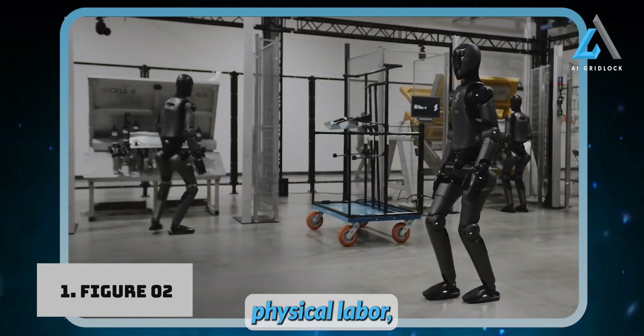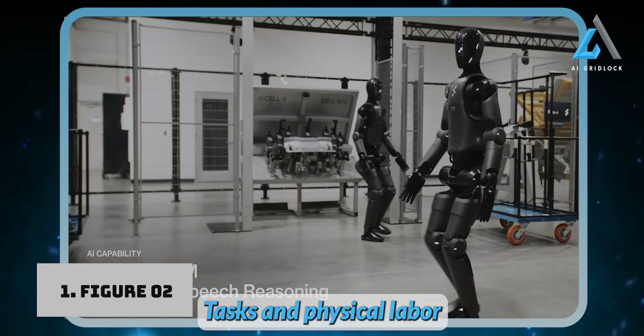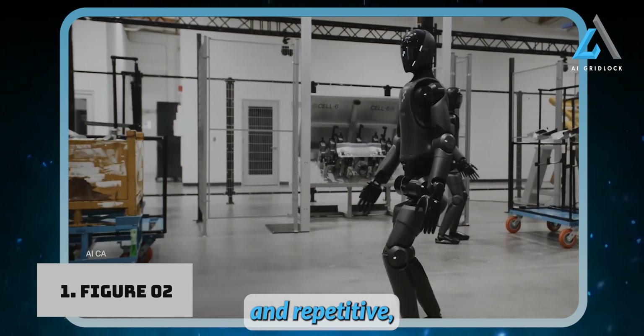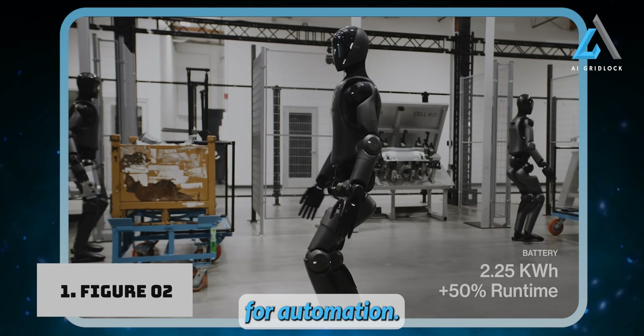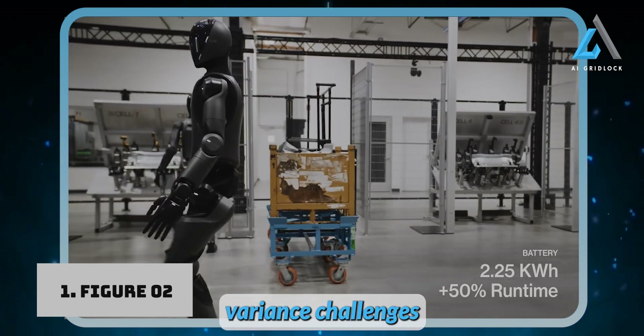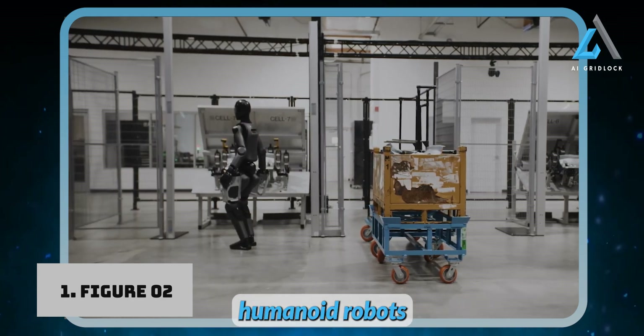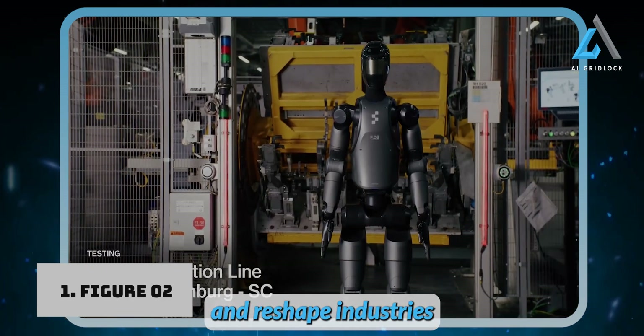These three areas — physical labor, consumer households, and space exploration — present unique opportunities. Tasks in physical labor are often structured and repetitive, making them ideal for automation, while space exploration offers the opposite: unpredictable, high-variance challenges that require cutting-edge robotics. Figure AI is positioning humanoid robots to take on these challenges and reshape industries across the board.